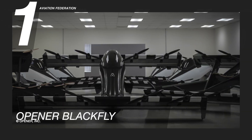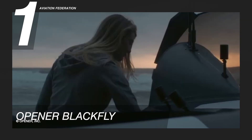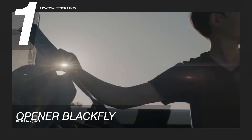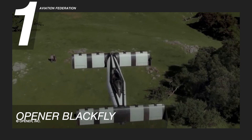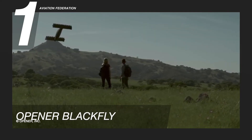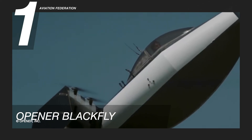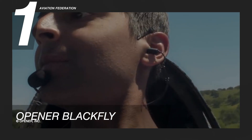The number 1 pick is Opener Blackfly. This American electric-powered air vehicle was designed by Canadian Marcus Leng. It has a maximum speed of 70 knots and a maximum gross weight of 563 pounds, including 250 pounds of payload. The model's fuselage material is epoxy-impregnated carbon-fiber composite. The unit also has eight rotors and one passenger capacity.